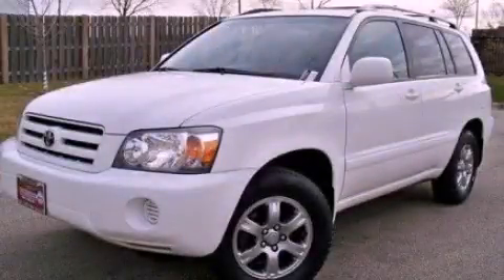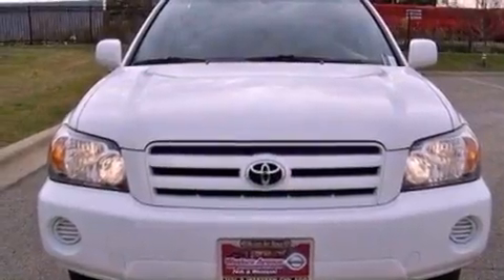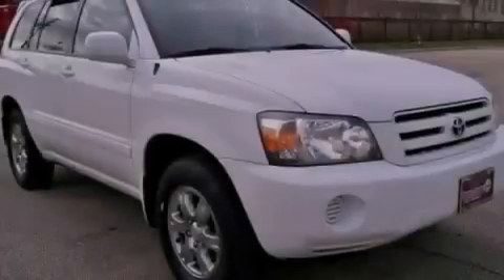This is a 2005 Toyota Highlander, plenty of space for what you need. It features a 3.3-liter six-cylinder engine and an automatic transmission.